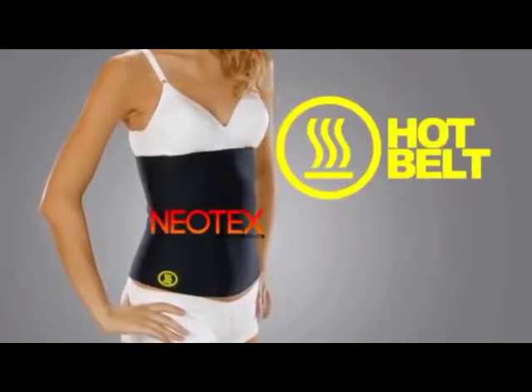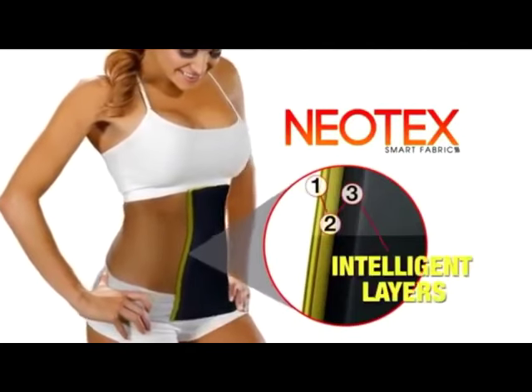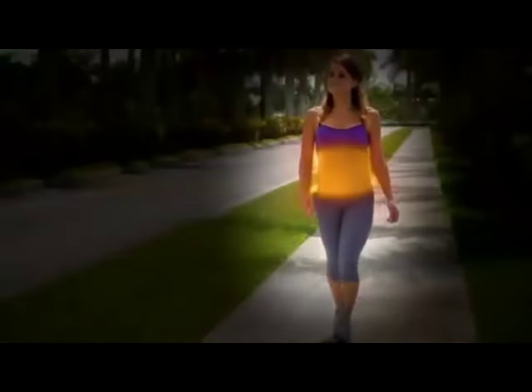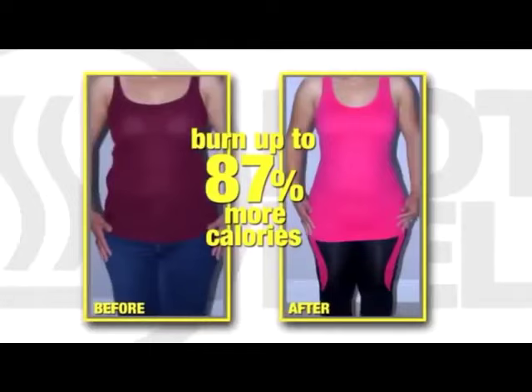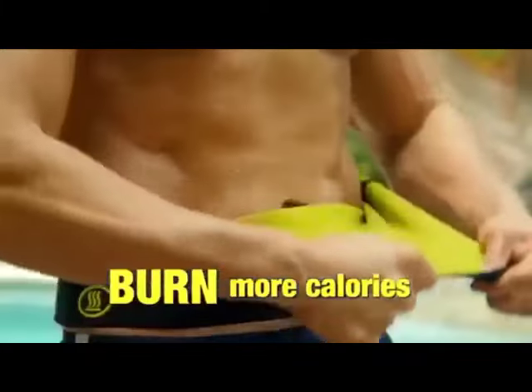The secret is the Hot Belt is made with Neotex Intelligent Fibers — the latest textile innovation that increases heat by simply coming in contact with your skin. A preliminary study suggested that people who wore the Hot Belt's high-tech Neotex material sweat up to four times more than people who didn't, and burned up to 87% more calories too. Imagine doing the same workouts you do now but burning almost twice the calories.